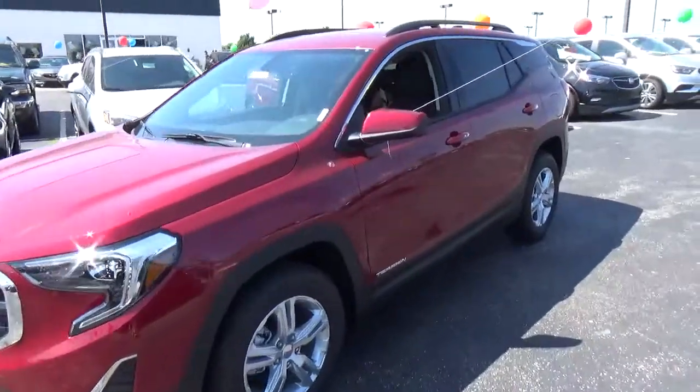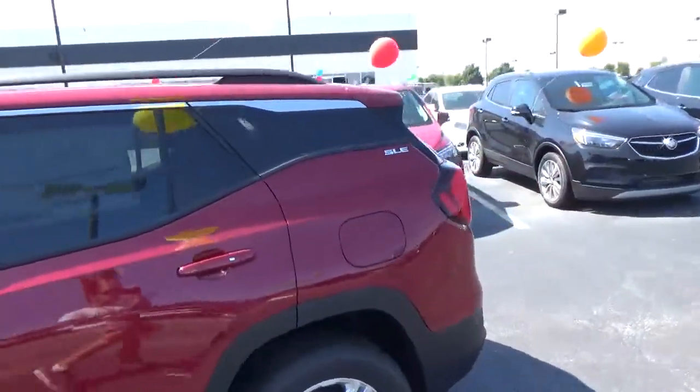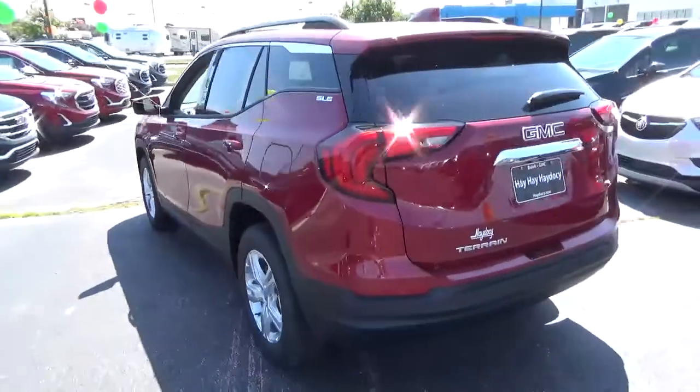Today we've got a 2018 GMC Terrain SLE with a red cord exterior and a jet black interior. 1.5 liter four-cylinder engine, automatic transmission.